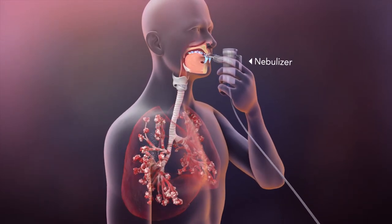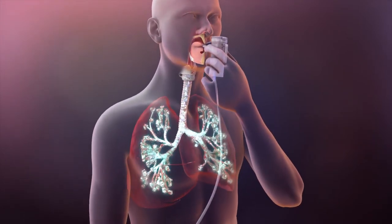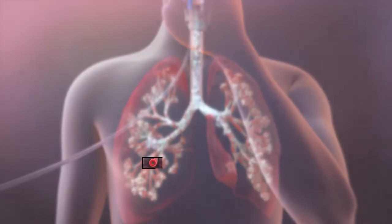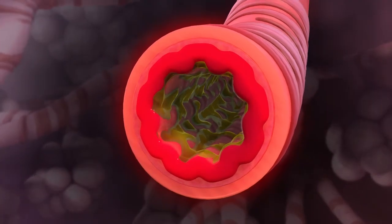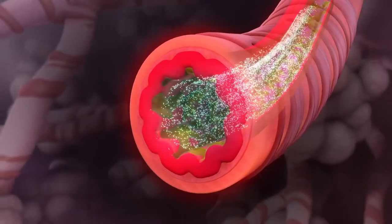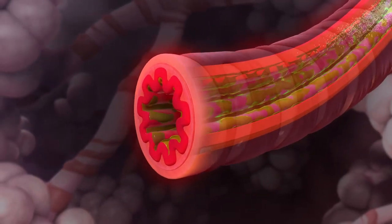One way to take inhaled antibiotics is by breathing in a fine mist of the medication through a nebulizer. It travels through your airways deep into your lungs. Other medications and airway clearance techniques should have already opened your airways and cleared most of the mucus, allowing the antibiotic to reach deep into your lungs to attack the bacteria that cause infection in your airways.